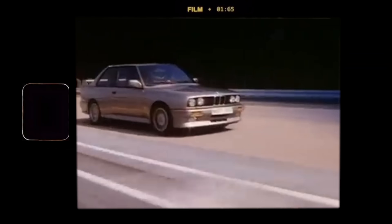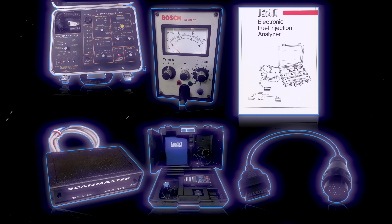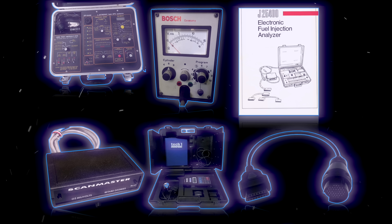Quickly, all manufacturers would follow suit — Ford Motor Company, Chrysler, Daimler-Benz, BMW — they would all create proprietary diagnostic ports, protocols, procedures, codes, and tools, and it got really, really complicated.